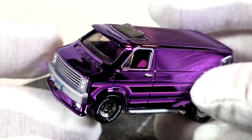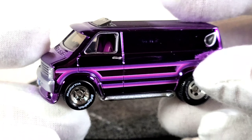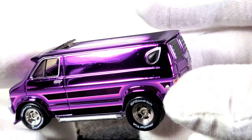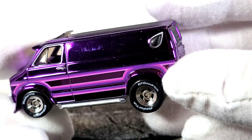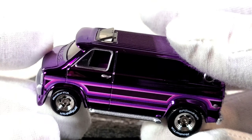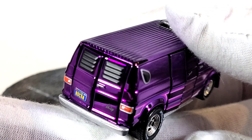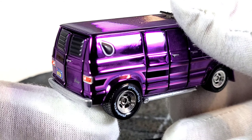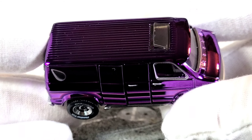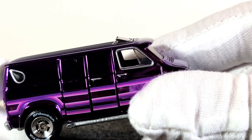The custom features include: chin spoiler, fender flares, sun visor, custom grille and headlights, side pipes, porthole teardrop window, aftermarket wheels, rear window louvers. Not all Dodge vans had a sun visor — mine doesn't.